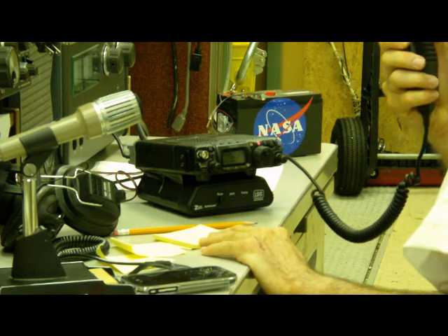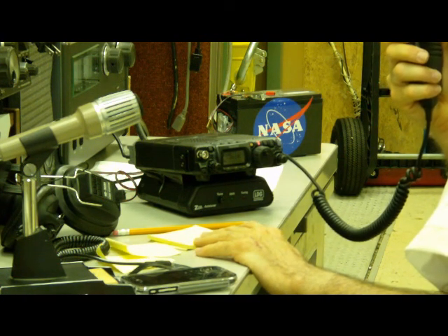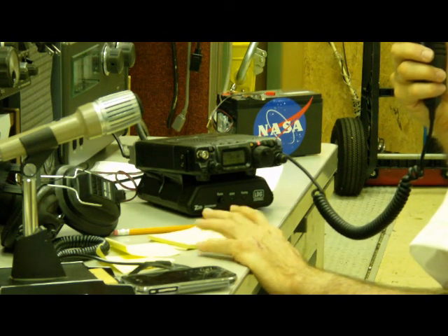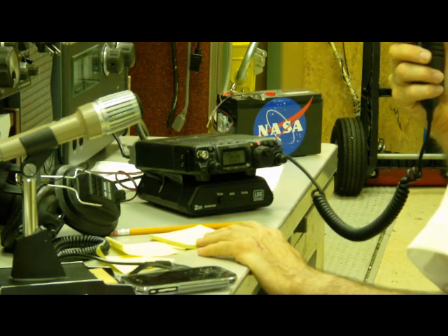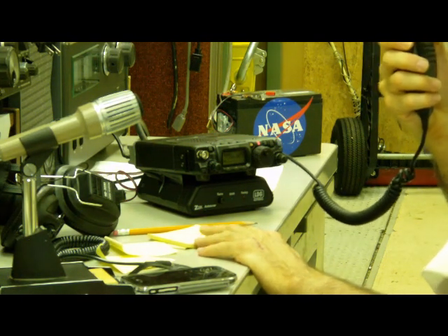The name here is Will, Whiskey India Lima. My personal call sign is Alpha India 4 Quebec Tango — AI4QT. But here at the club station, it's WA4NZD. Thanks for picking up the Marshall Space Flight Center club station, Dave. If you would, please give me your call again. Over.